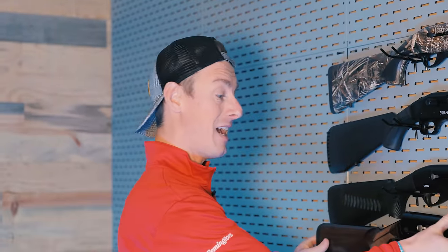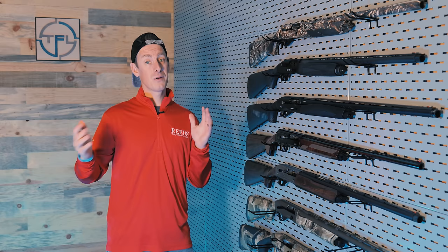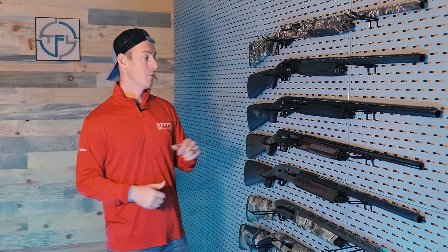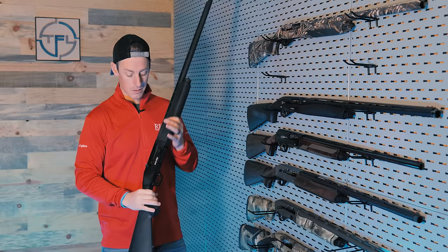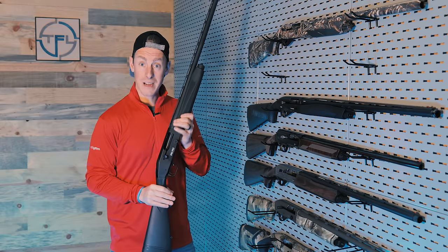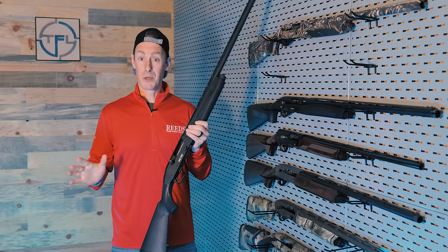The next category is all-purpose guns — if I just want to buy a shotgun and do a little bit of everything: pheasant hunt, duck hunt, shoot clays, maybe even do a little turkey hunting. On the gas side, we have the Mossberg 940 Pro. In the past I've been a little critical of Mossberg, but I did a review on the 940 Pro this year and it very pleasantly surprised me. A lot of great things to love about this gun — you can shoot it super fast, it's very reliable, pretty soft on the recoil. Ergonomics maybe not my favorite, but all-around good performer.